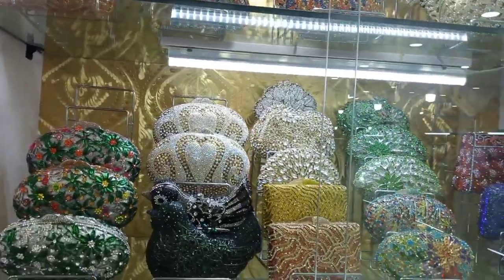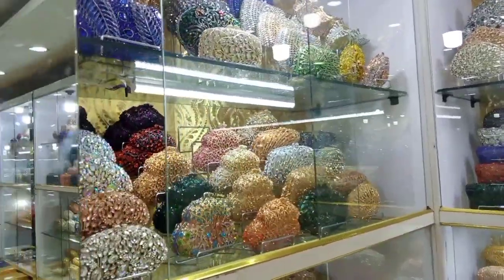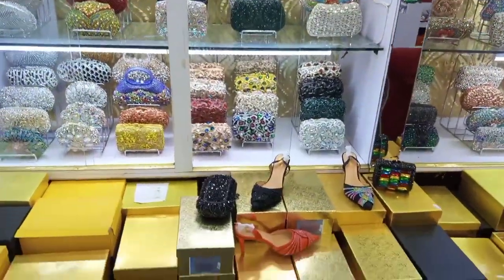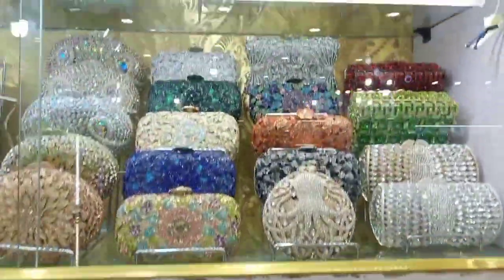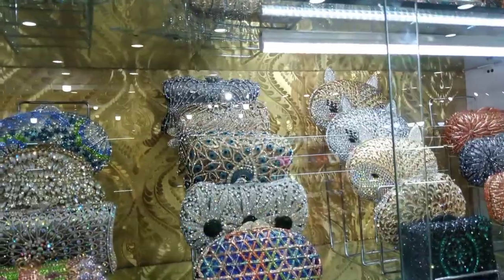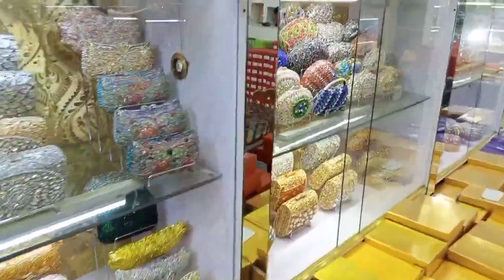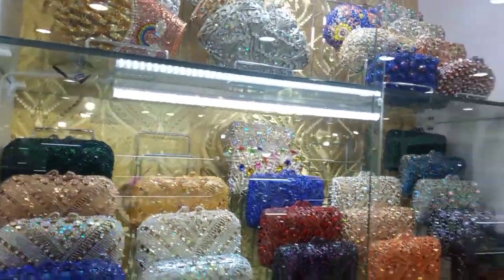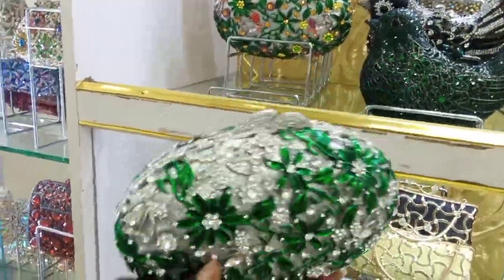So guys, let me just show you around before I start asking for the prices. Let me show you around and see what we have here.